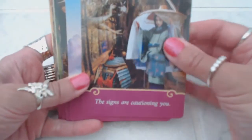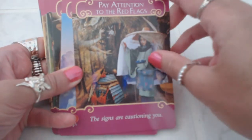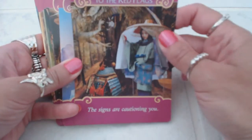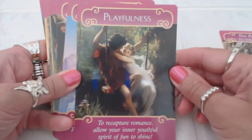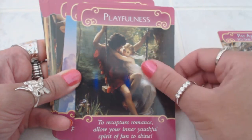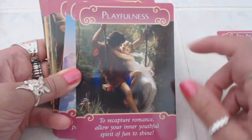There's a very gentle energy to these cards. We have 'Pay Attention to the Red Flags' — the signs are cautioning you. 'Playfulness' — I actually have this painting in my spiritual room upstairs, so it's amazing to actually see it here, I love it.